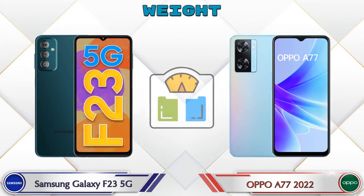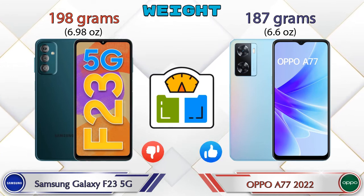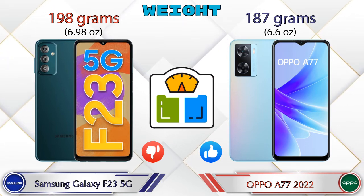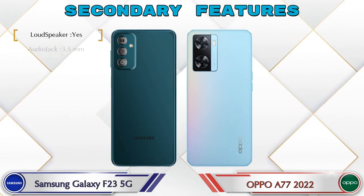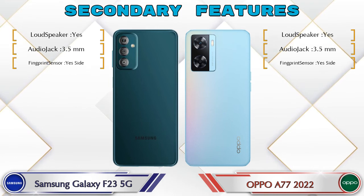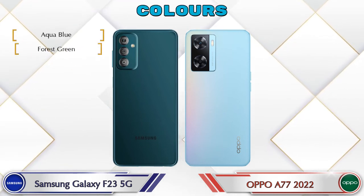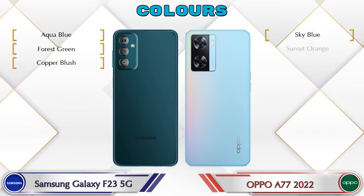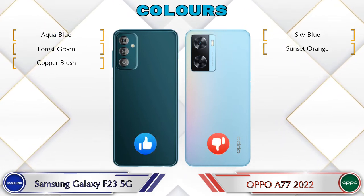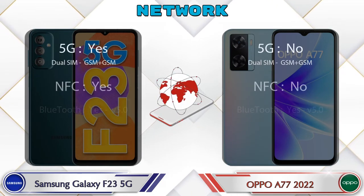Talking about weight: the Galaxy F23 5G is 198 grams and the A77 2022 is 187 grams. Talking about color options, the Galaxy F23 5G has three colors and the A77 2022 has two color options available. Here is the detail about network, Bluetooth, GPS, and Wi-Fi.